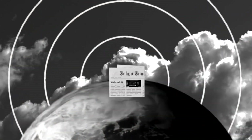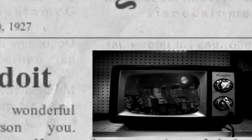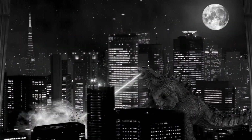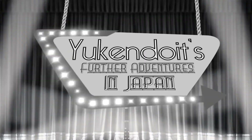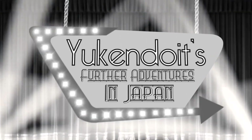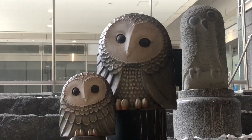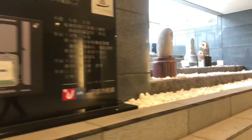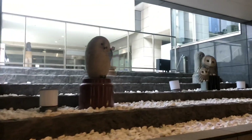Before we start this exploration, it'd be awesome if you could leave a like on this video because it shows that you like this kind of content, you want more videos like this, and it brings it out to the masses. Anyway, let's begin. This is really cute. If you come to Ikebukuro, you're going to see a lot of owls because Fukuro is the name for owl in Japanese.